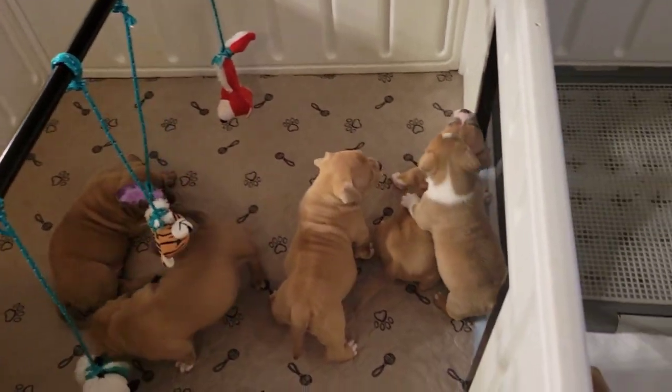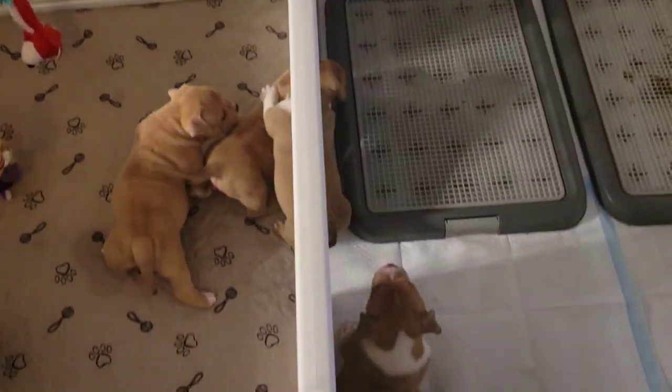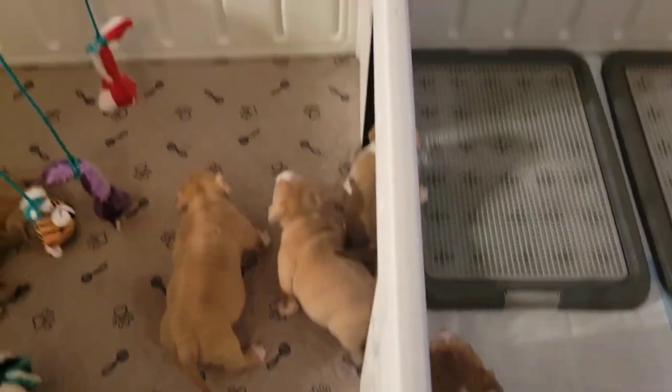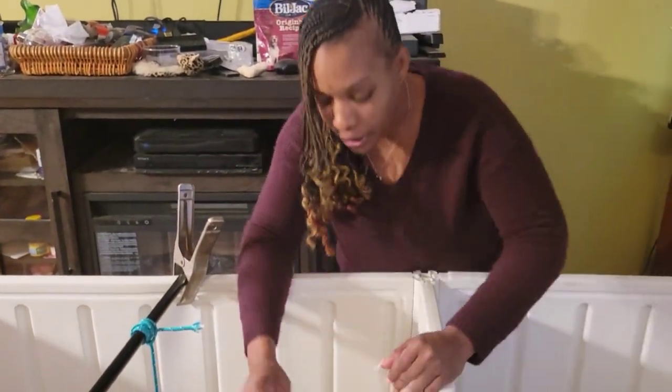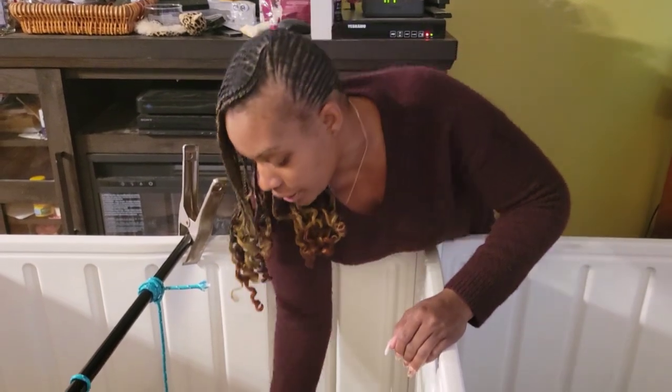I'm going to show y'all the pups that are reserved. And I do want to give a big shout out to those of you who have reserved and have already put in your deposit, made major payments, all that good stuff. PVBK appreciates you.